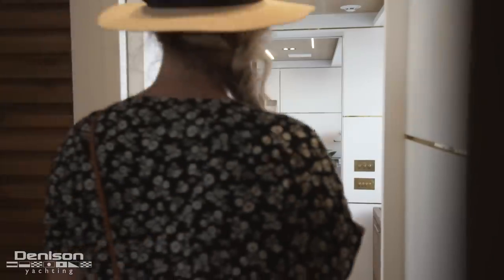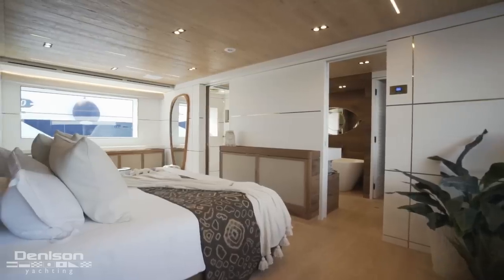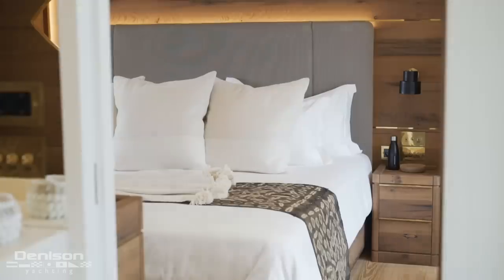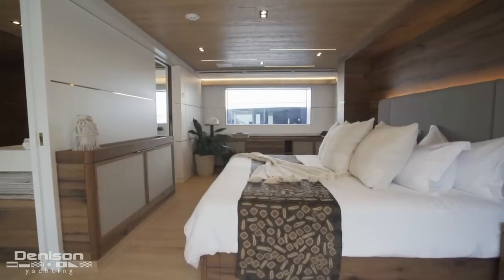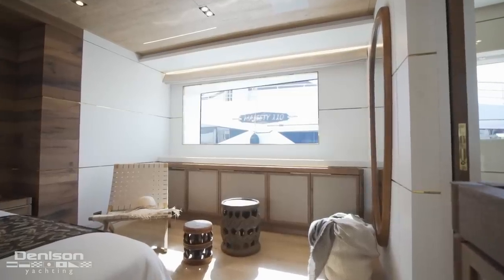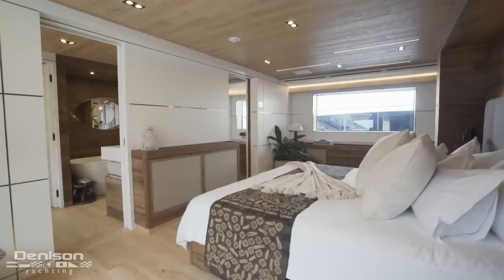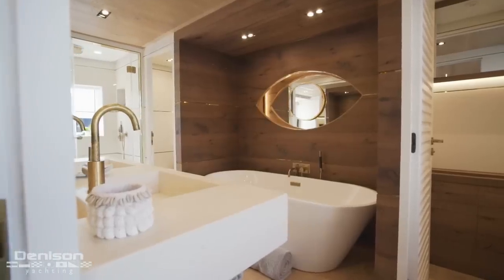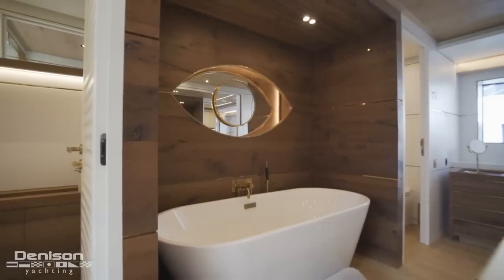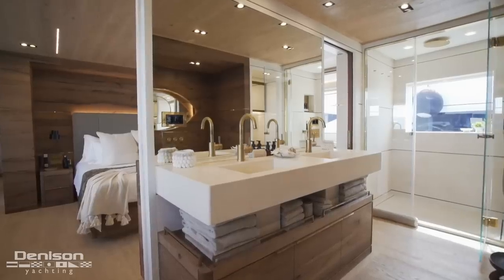This brings us to the dreamiest place on board: the on-deck master. The master breaks a big rule of yacht design — it wastes space. Here on the port side there's no utility; it only serves as part of the traveling atmosphere of expedition. It's for the found things that don't fit on a shelf. And then there's the ensuite — nothing less than a five-star spa. The brass is doing its job perfectly in here.